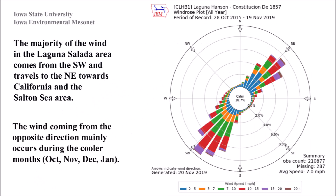This graphic shows the prevailing winds in the Laguna Salada area. The graph shows that a majority of the time, especially in the warmer months, the wind blows towards the greater Salton Sea area.